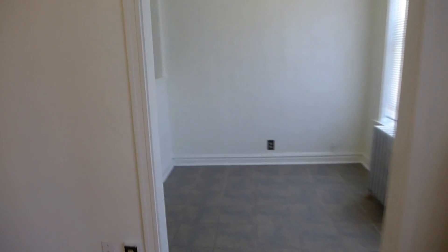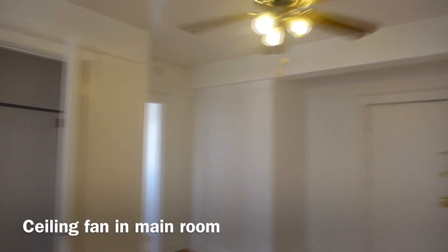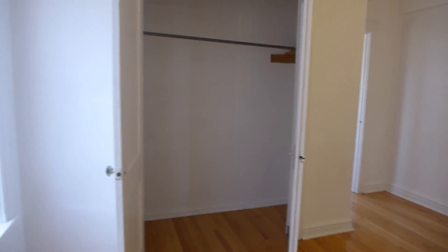The apartment consists of this main room. There's a large closet in the main room.